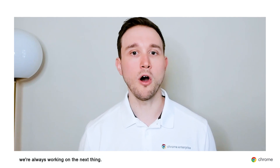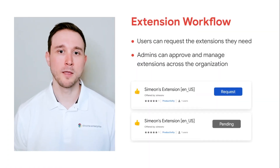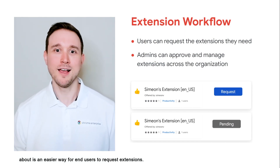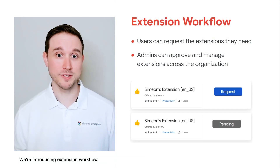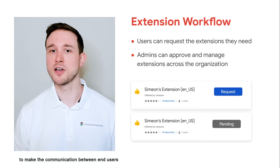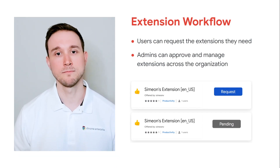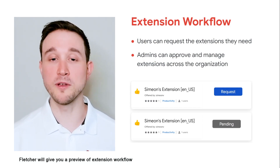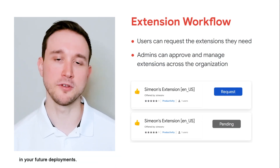Those are our most recent releases, but at Chrome browser, we're always working on the next thing. One feature a lot of customers have asked about is an easier way for end users to request extensions. We're introducing extension workflow to make the communication between end users and admins easy and streamlined. In session three, Fletcher will give you a preview of extension workflow and show you how you'll be able to implement it in your future deployments.